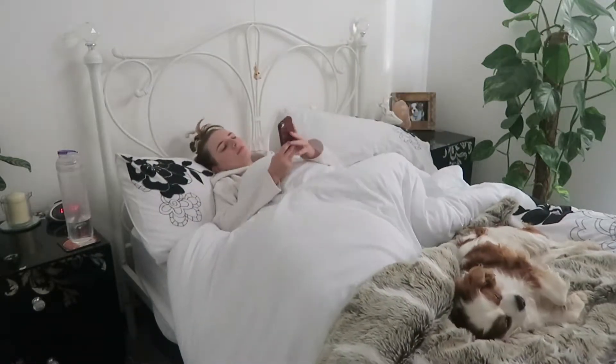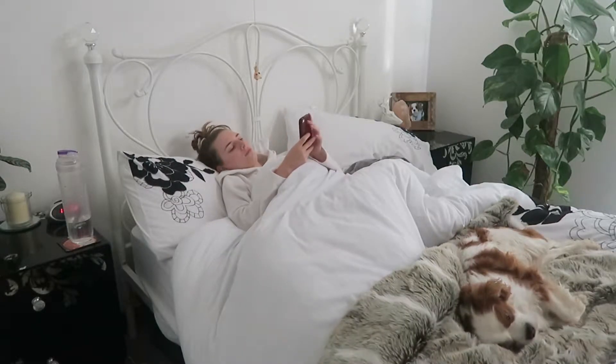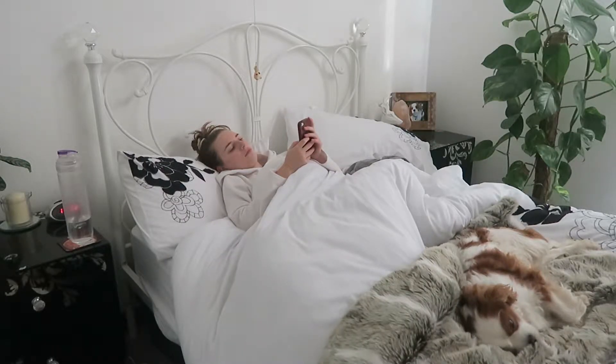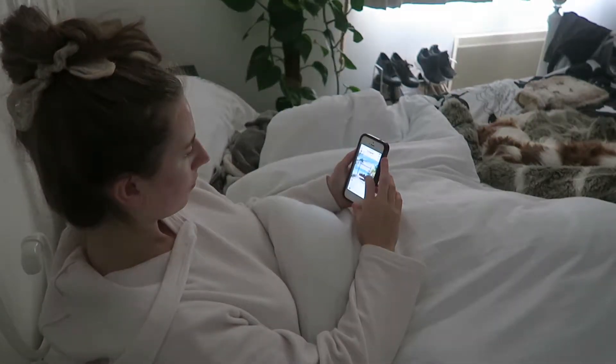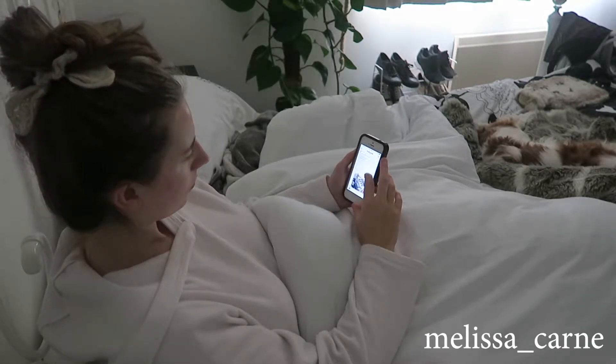After giving Barney some cuddles I then of course go grab my phone and check my social media. Most of the time I only look at Instagram in the mornings and I like to try and post on Instagram morning and night, so that's what I'm doing here. If you'd like to follow me on Instagram I will put my username just on the screen now.